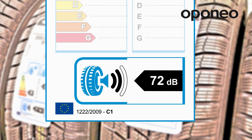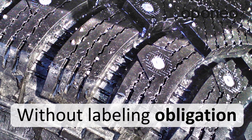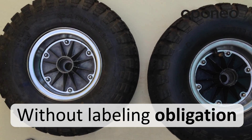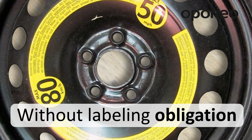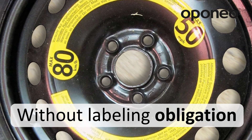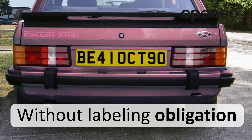New regulations do not apply to retreaded tires, spiked tires, tires for temporary use, tires with a mounting diameter lower than 10 inches or greater than 25 inches, tires with a speed index lower than 80 kilometers per hour, and tires designed for cars manufactured before October 1st, 1990.